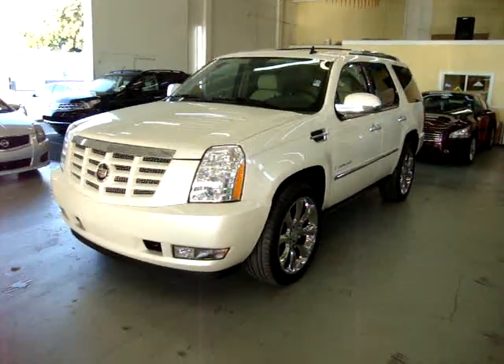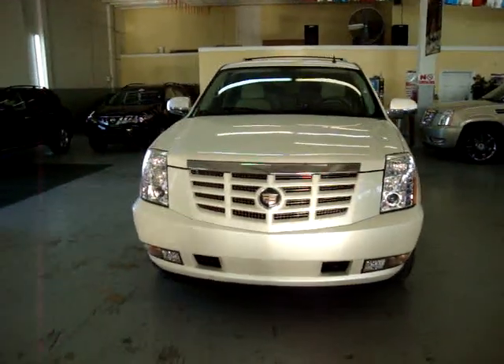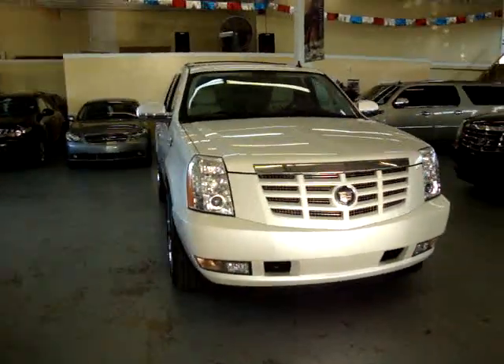Up for sale now at VehicleMax. We have a 2007 Cadillac Escalade short wheelbase, which means it's not the long one, not the ESV — all-wheel drive.